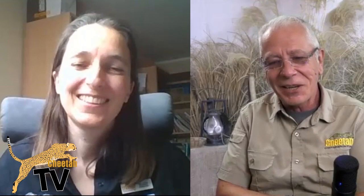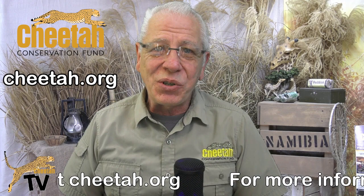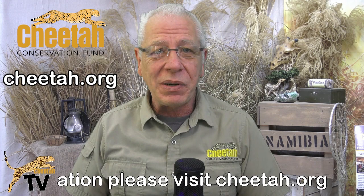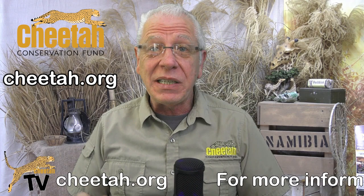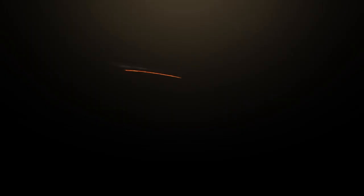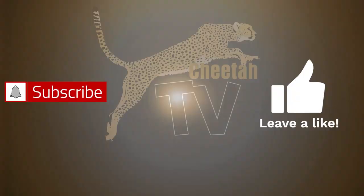It's been great talking to you and thank you for sparing the time. All our best to yourself and the whole team at CCF — hopefully we'll speak to you again soon. Thank you. Thanks, Brian. If you want to learn more about this project or any of the projects CCF are involved with, both in Namibia and around the world, or to make a donation or sponsor a livestock guardian dog or a resident cheetah, please visit our website at cheetah.org. If you liked the video, please leave us a like, subscribe to our channel, and set the reminder for further episodes on Cheetah TV. Thanks very much for joining us and I'll see you again next time.